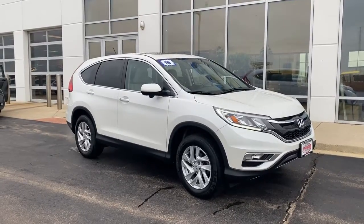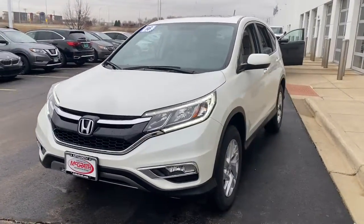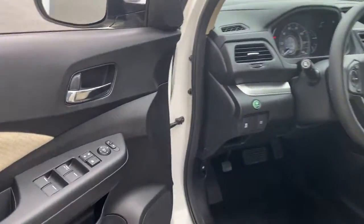You will be amazed by this 2016 Honda CR-V. With less than 110,000 miles on the odometer, this vehicle provides excellent value. Take a closer look at this stylish and up-for-anything CR-V.